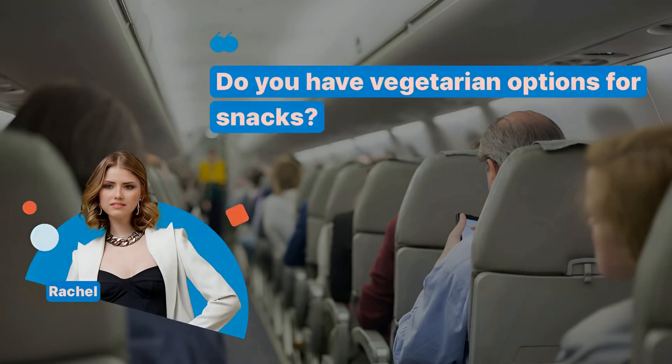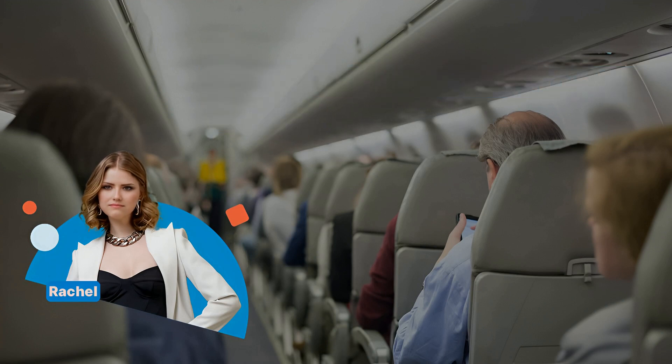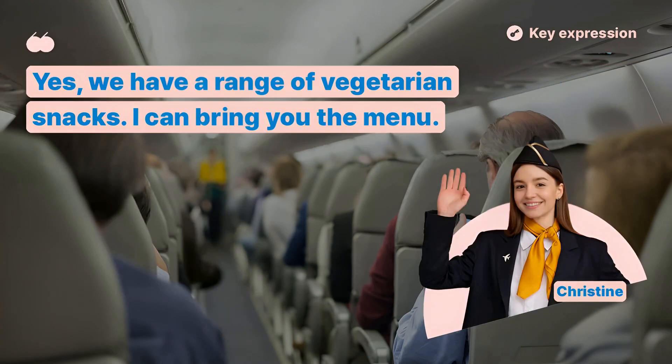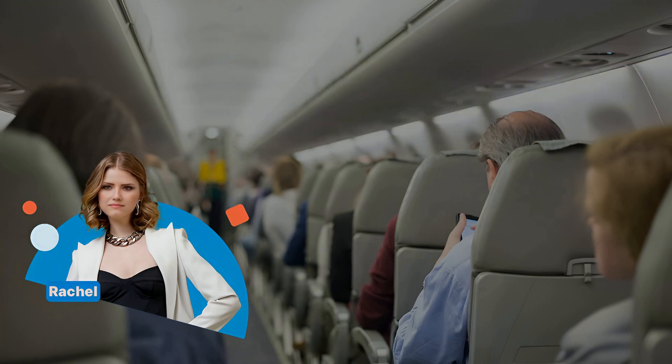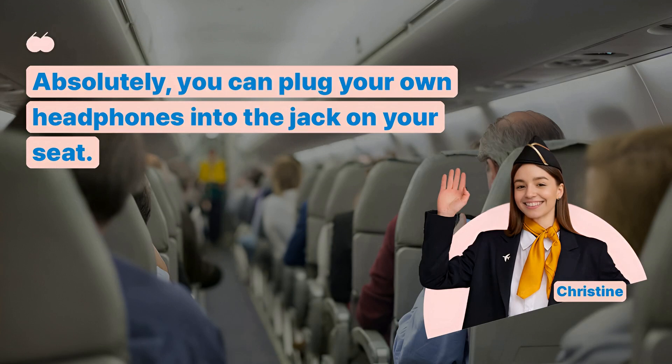Do you have vegetarian options for snacks? Yes, we have a range of vegetarian snacks. I can bring you the menu. Can I use my own headphones with the entertainment system? Absolutely, you can plug your own headphones into the jack on your seat.